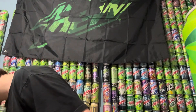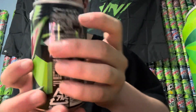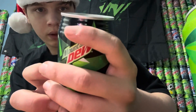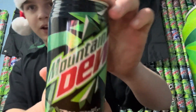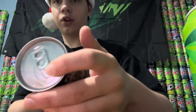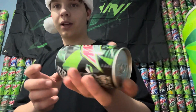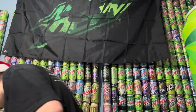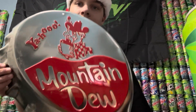First up is this Mountain Dew can from Japan, which is really cool. I love these Japanese cans — they have a ribbed top to them, which looks really cool, and then all the Japanese writing on it. I really love the tops of these and the way the bottle opener part looks. Really glad my dad got that for me.